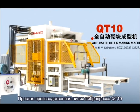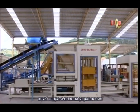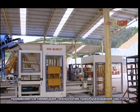QT-10 Automatic Block Making Machine. Simple production like this is a venture. The best features of the QT-10 Automatic Block Making Machine use Germany's technology.